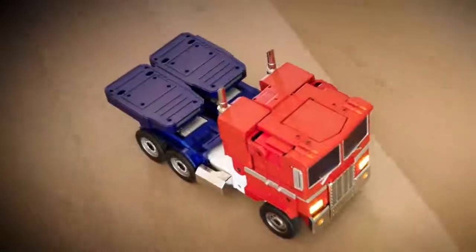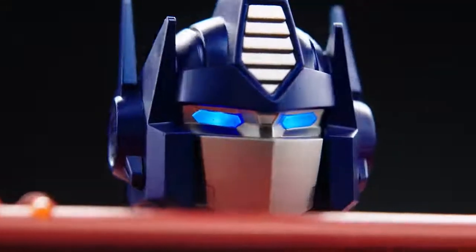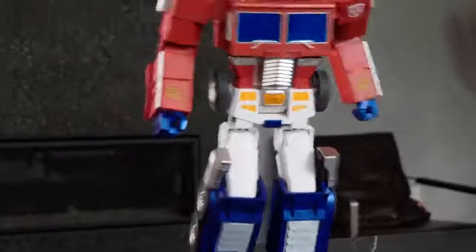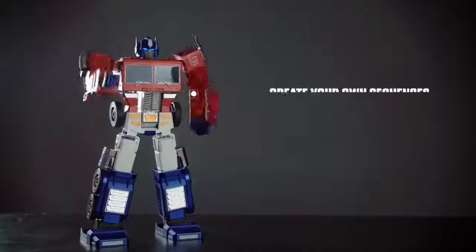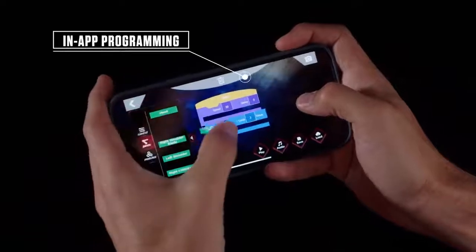Control your Optimus Prime with an extensive library of voice commands, like attack. Or use the mobile app. Every collector will enjoy the preloaded actions, with more to come via download, that unlock new features and the ability to create your own sequences with graphical programming within the app.